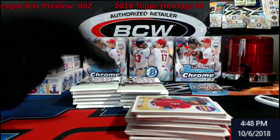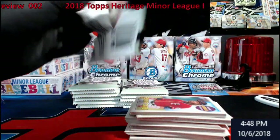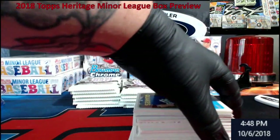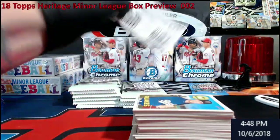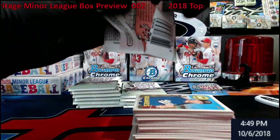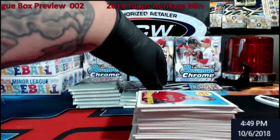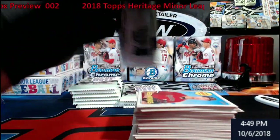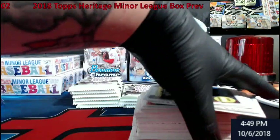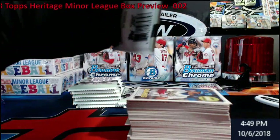I want to get some stuff put up on eBay today. I've been needing to catch up ever since we were going strong with Bowman Chrome. Still got three boxes back here and I've had nothing big come out of the one so far. If anybody wants them, buck thirty shipped — I'll open up a lot if you want. If you don't catch me when you put the order in, just send me a message.